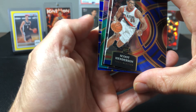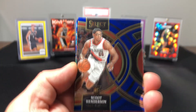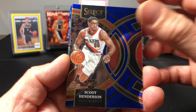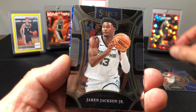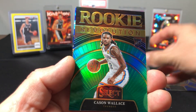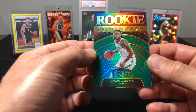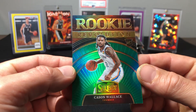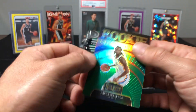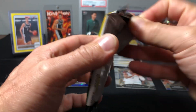Looks like we got a green rookie — rookie introductions insert. Scoot, Jaron Jackson Jr., Cason Wallace on the green rookie revolutions, and a Ben Shepherd on the cracked ice. These green variations — they're not numbered but they are nice looking. I do like these cards. It's a rookie obviously, rookie revolutions, but it is green so a little bit of a variation there.